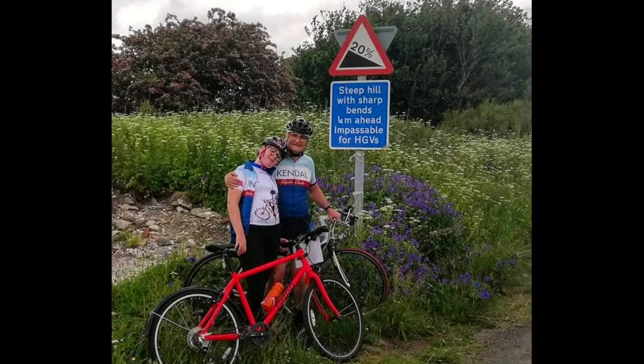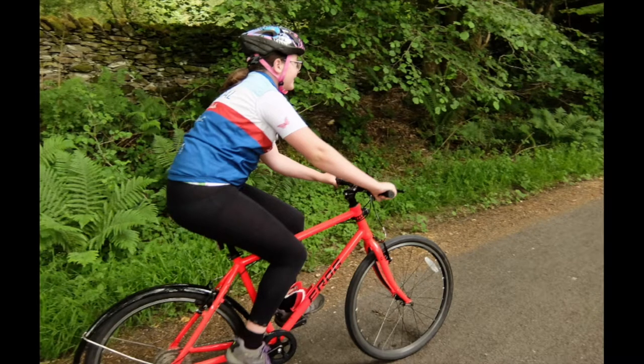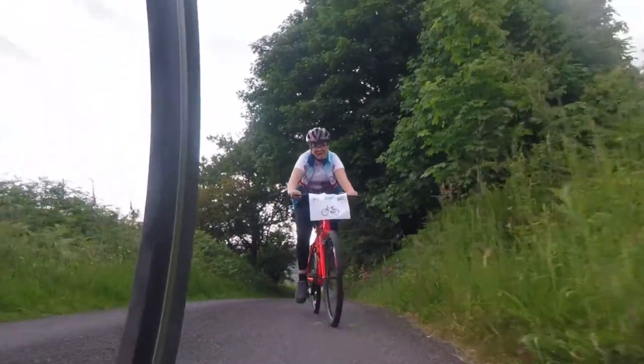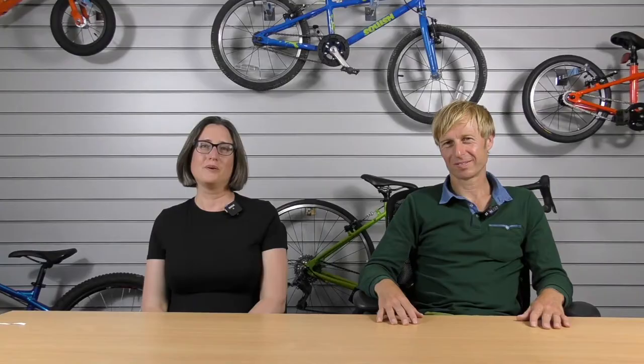What would you say to somebody who wants to ride Toe Top? Hit the bottom at speed, go for your lowest gear, zigzag it if you can, take the outside of the corners and leave some energy for the straight bit at the end - it's steeper than it looks. Well done Zoe - we love the fact that you're making your dad struggle up that hill, so Adrian, you're going to have to get a bit faster to keep up with her.